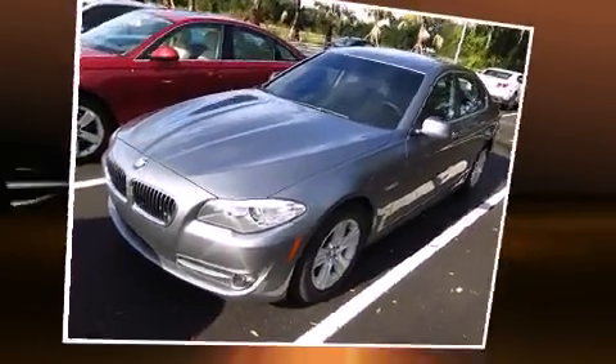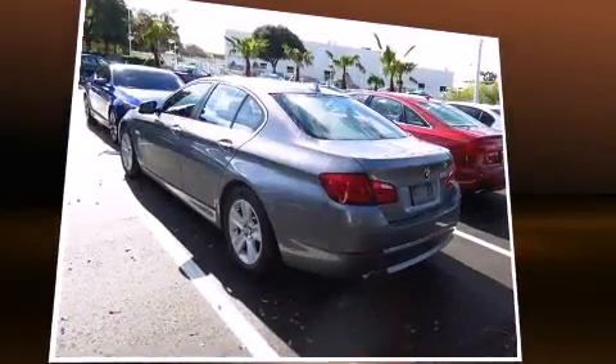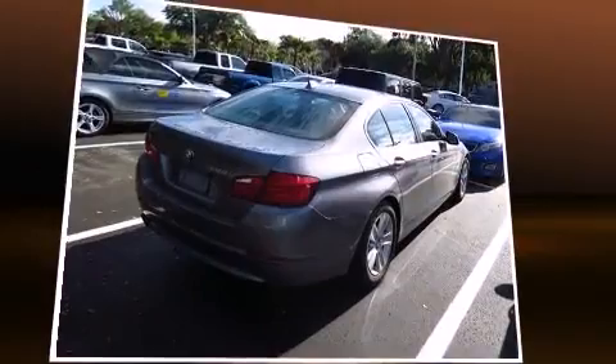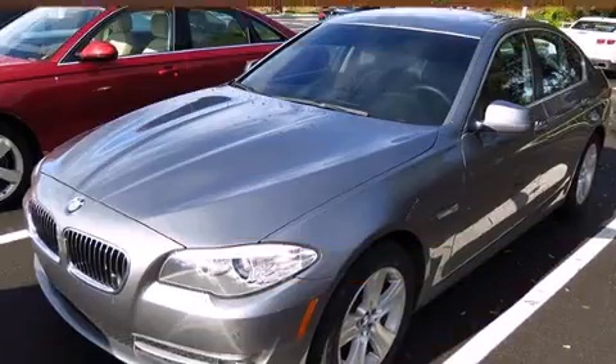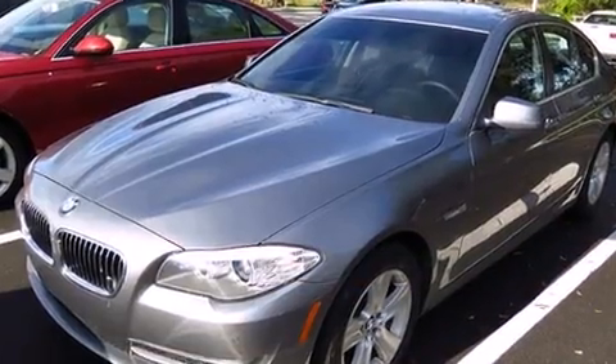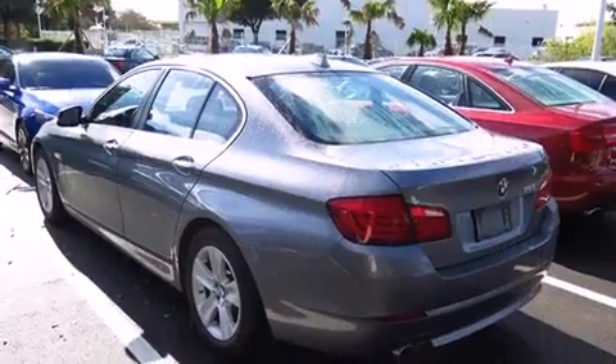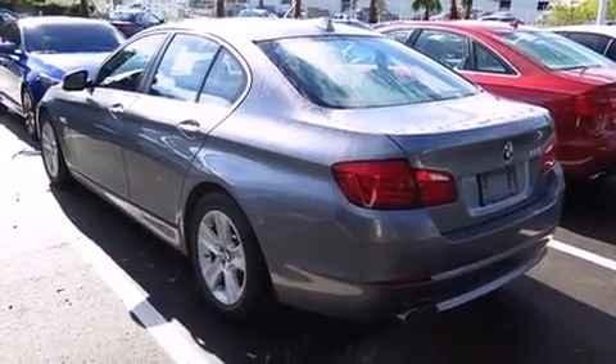BMW also prioritized safety and security with features such as dual front impact airbags with occupant sensing, head curtain airbags, traction control, brake assist, anti-whiplash front head restraints, a security system, an emergency communication system, and four-wheel disc brakes with ABS. This car was designed with safety in mind, allowing you to drive with even greater assurance.